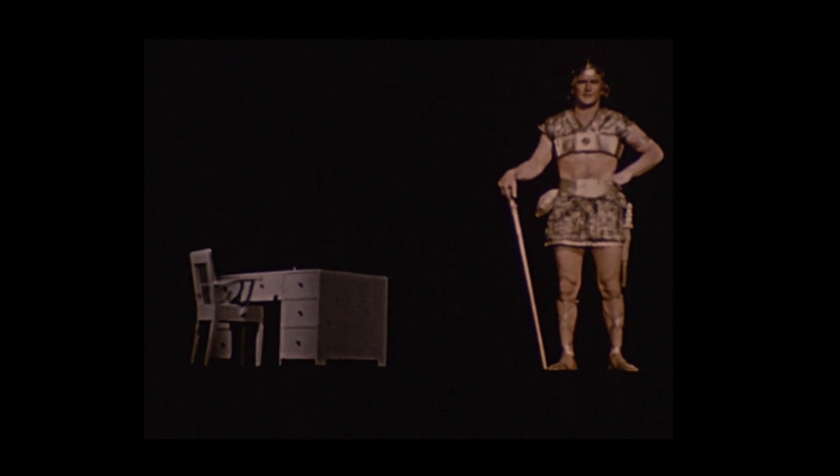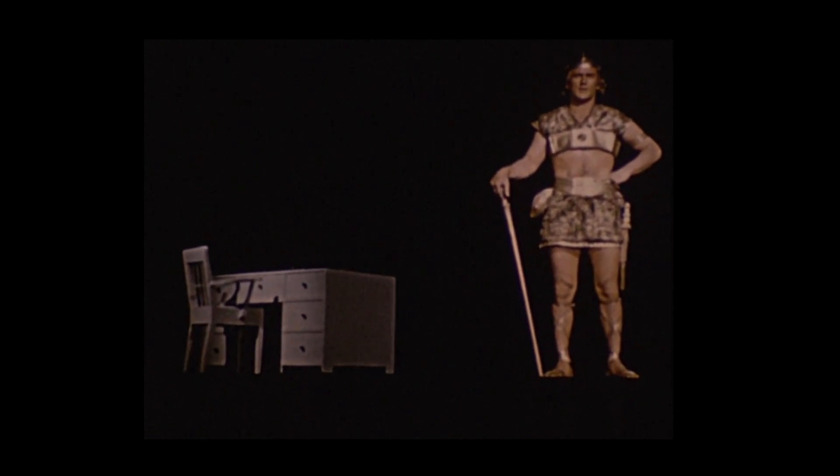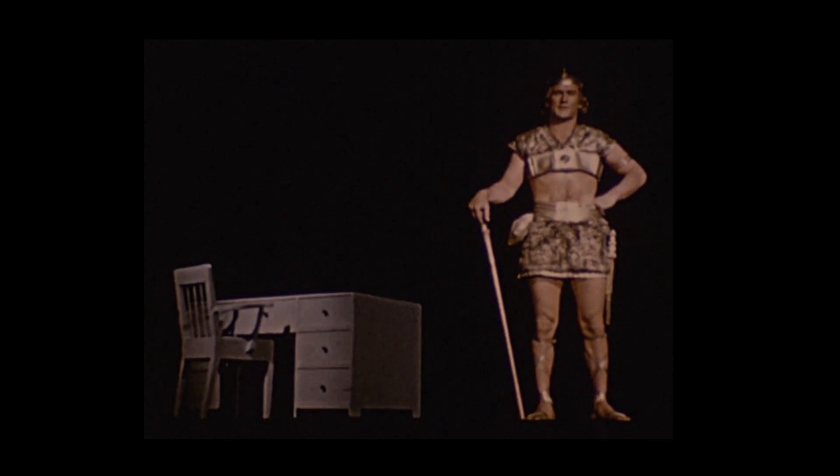I am Titan, of the Titan Metal Manufacturing Company. We make brass and solve production and sales problems by the use of brass. We're brass specialists.